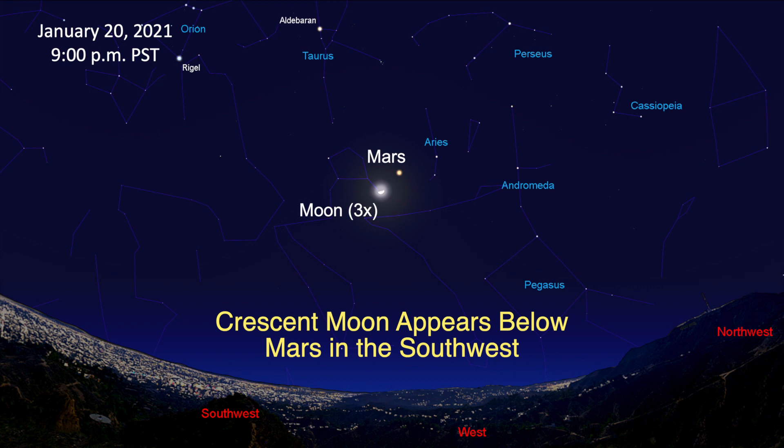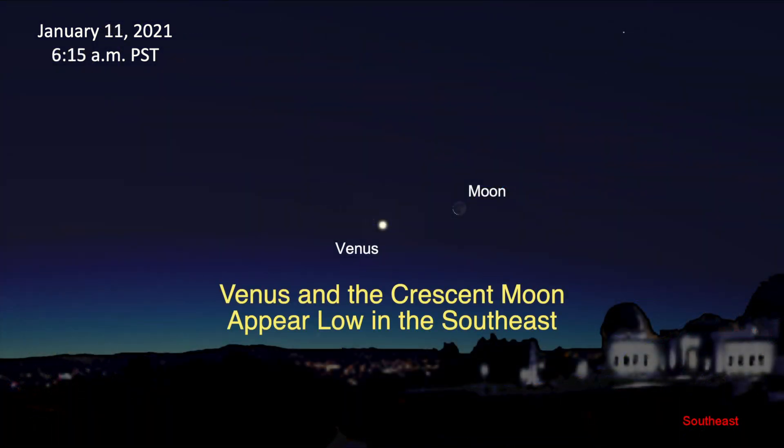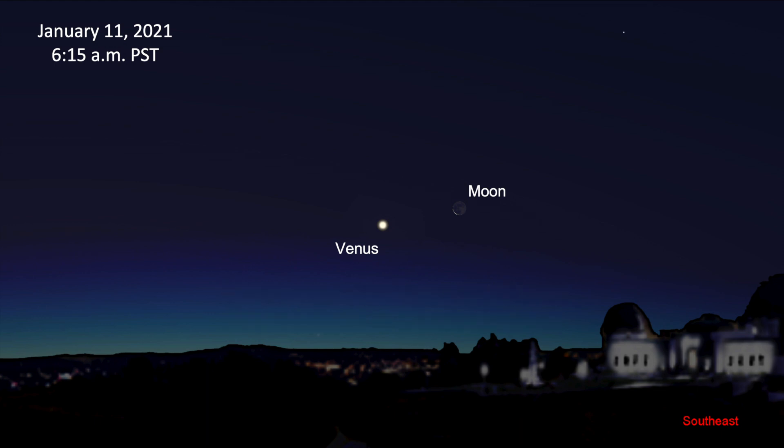On the 20th, look for the crescent moon located a few degrees below Mars in the constellation of Aries. In the morning sky on the 11th, Venus and the thin crescent moon are low in the southeast. Each morning, Venus will appear lower in the sky until it's lost in the sun's glare just after the end of the month.